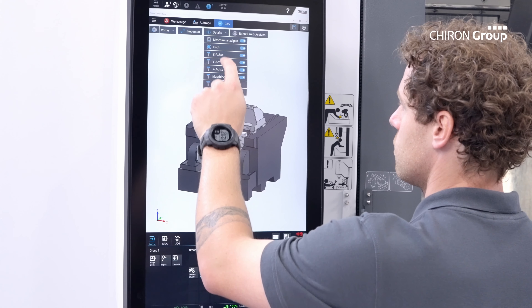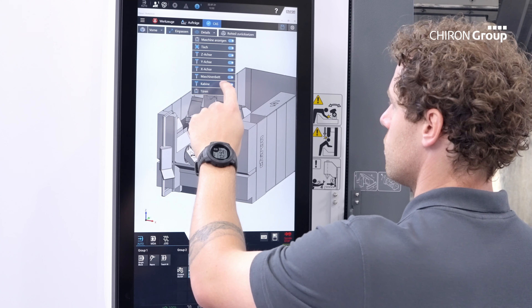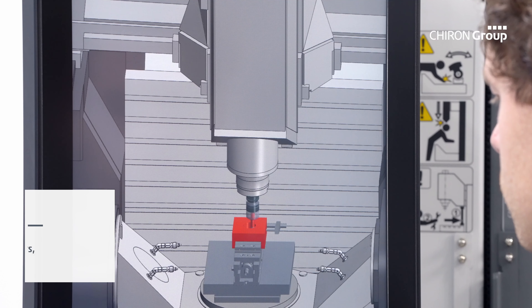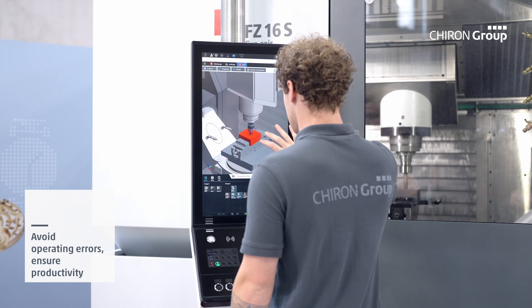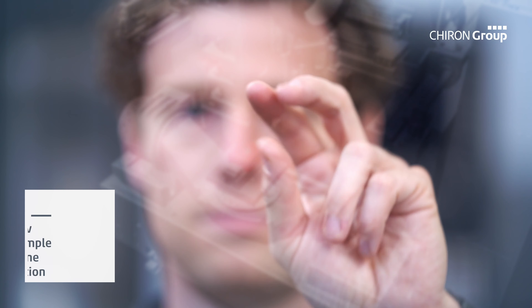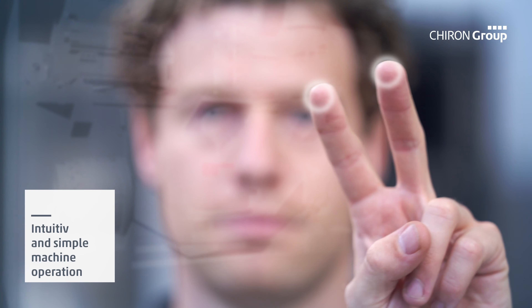Thanks to ProcessLine, the entire machining process can be developed, simulated, and optimized in advance. The machine itself is not blocked and can continue production. It also has the added benefit of significantly reducing the setup time for the new process at the machining center.